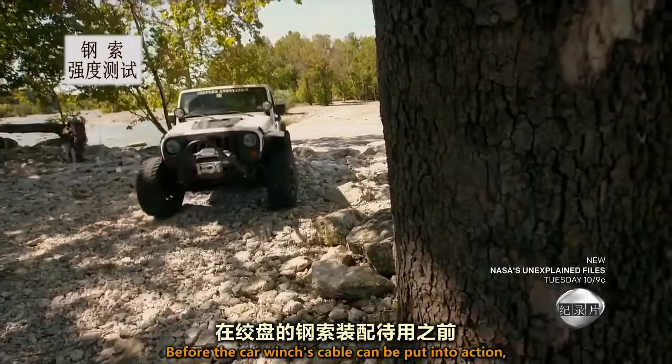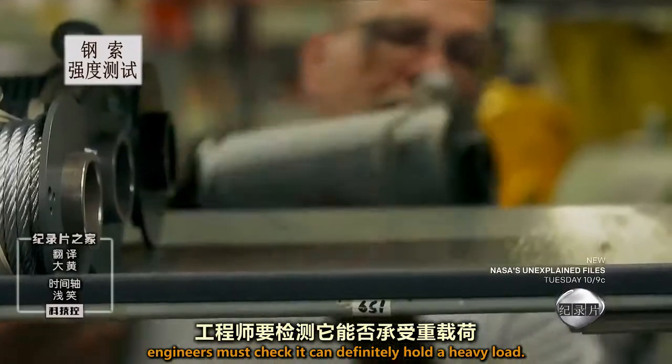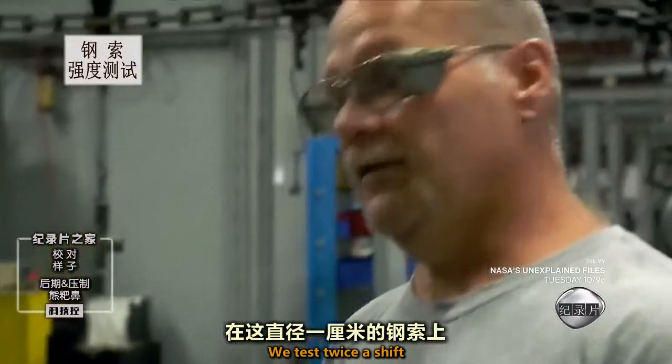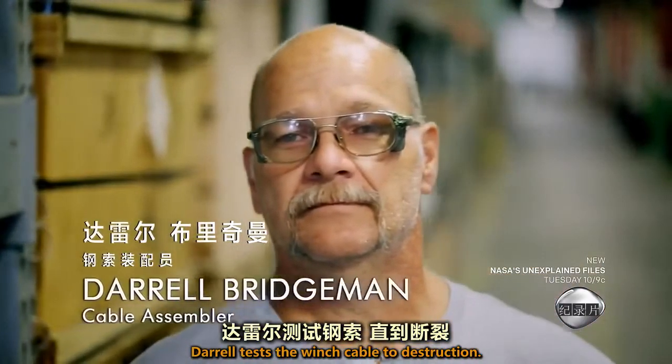Before the car winch's cable can be put into action, engineers must check it can definitely hold a heavy load. We test twice a shift on this 3H cable. Daryl tests the winch cable to destruction.